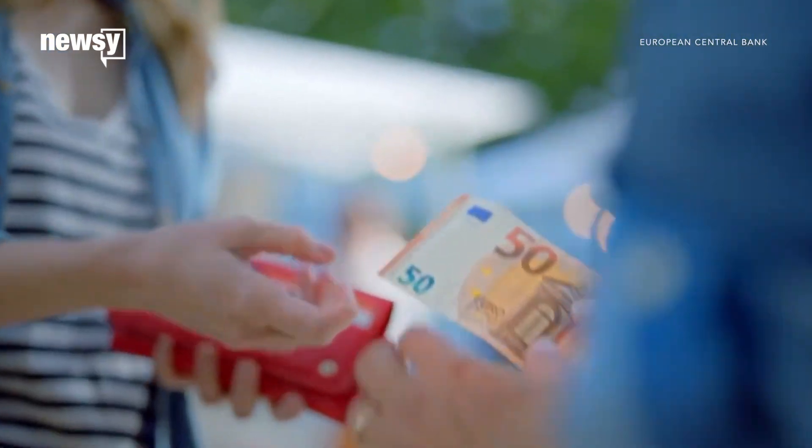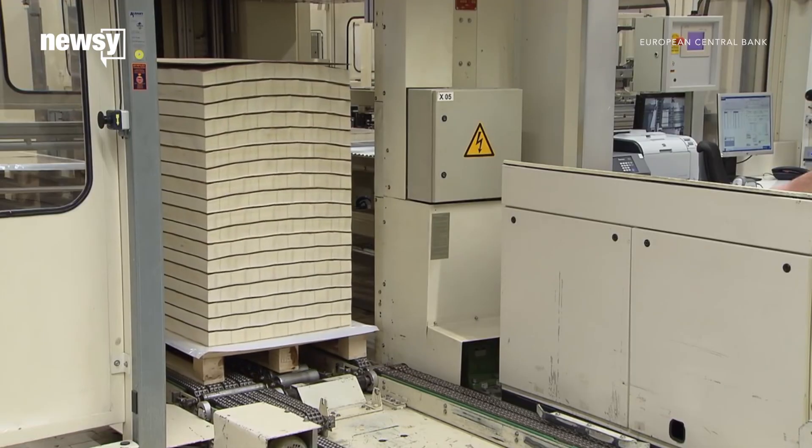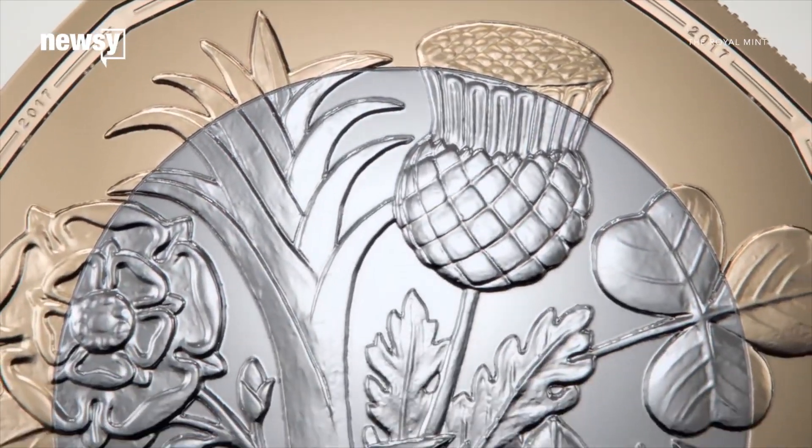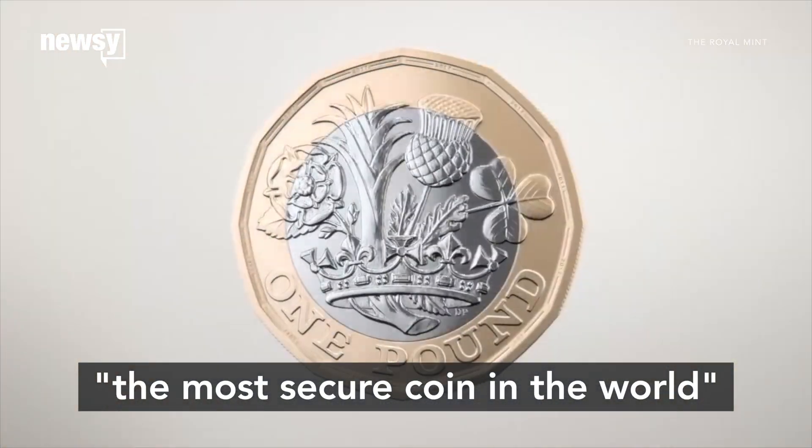That note is one of the most counterfeited euro banknotes. The European Central Bank started releasing new bills in 2013. And in March, the UK released what it calls the most secure coin in the world.